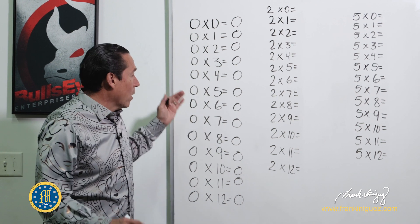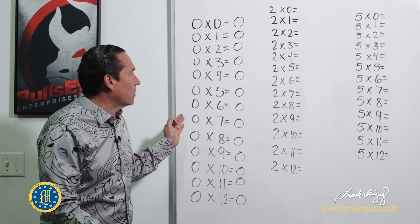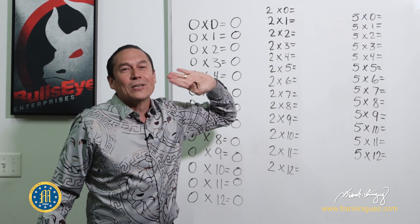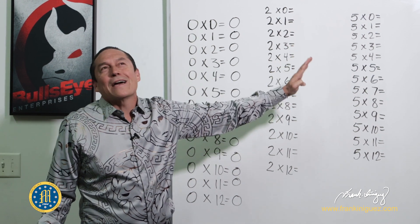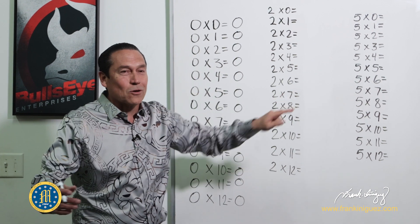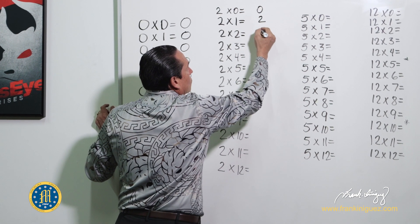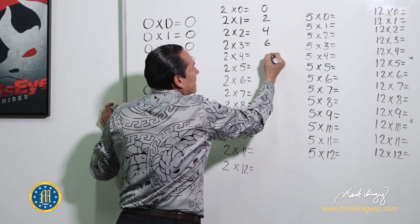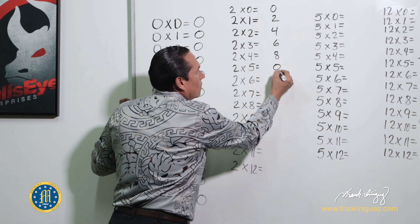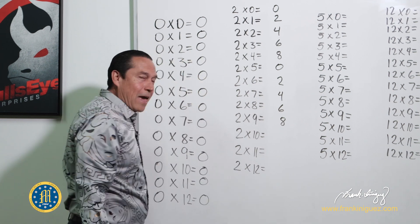You want to show this to your kids in second or third grade so they can feel empowered. Once they get the pattern of the twos they're going to love it. Let's go with the twos: two times zero is zero, and then the pattern goes zero, two, four, six, eight, and then it repeats itself.